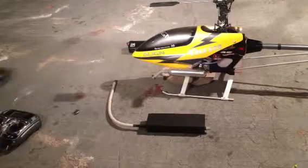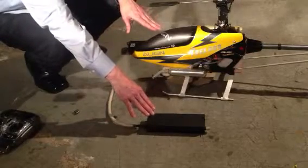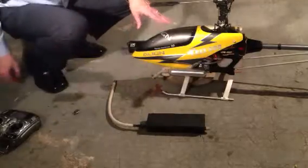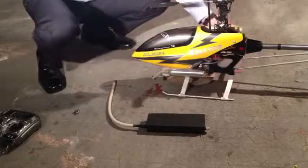Hi, this is Chopper David Mann with the second video of the prototype muffler to see if we can cut down on some of the noise from a nitro-sized helicopter, and also see if we can cut down on some of the smoke. So I'm going to go ahead and crank the helicopter with the standard muffler installed, and then I'll go ahead and add the prototype.